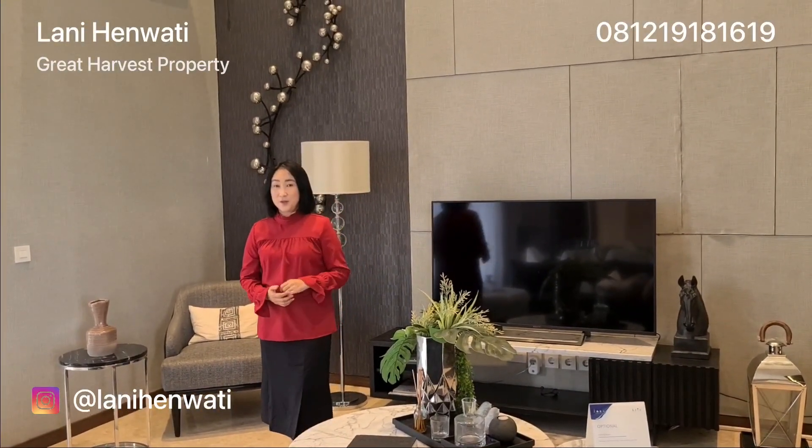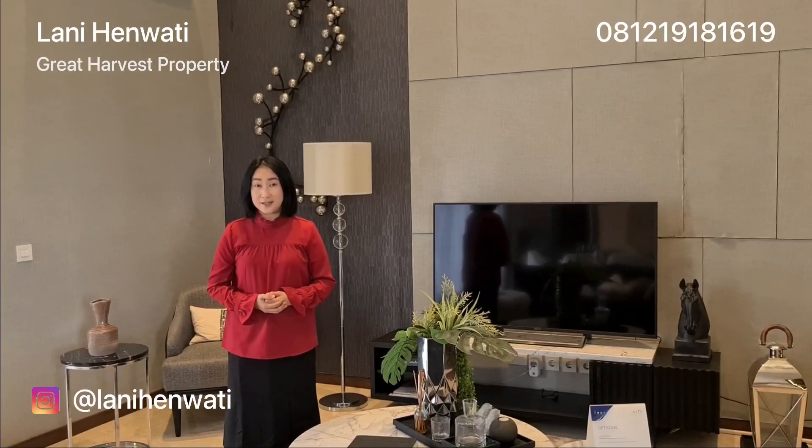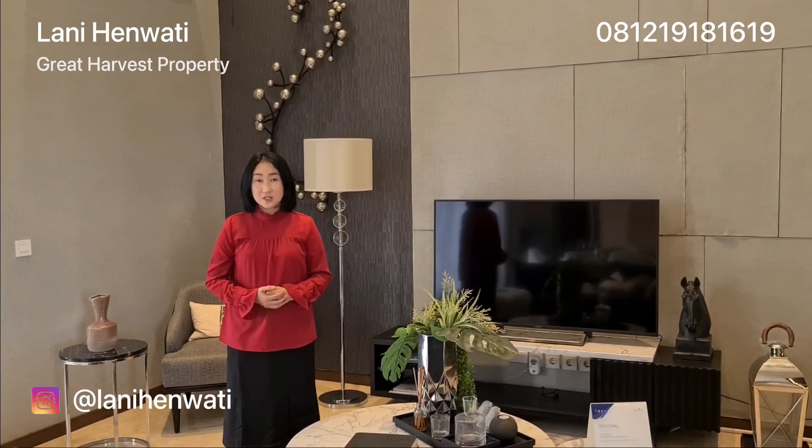Hi semuanya, di video kali ini saya akan mereview satu unit rumah contoh yang berada di dalam klaster Geya, Desora, BSD City. Seperti apa rumahnya? Yuk kita lihat!